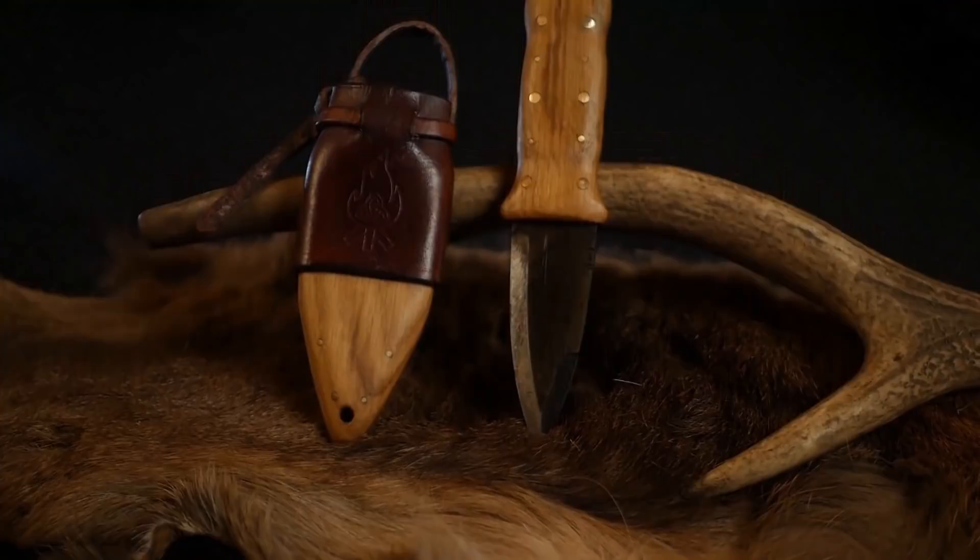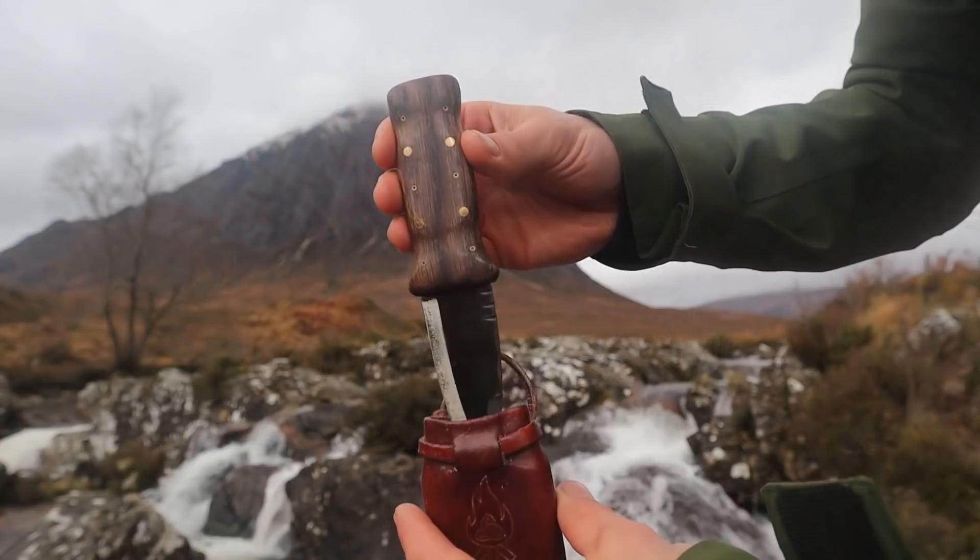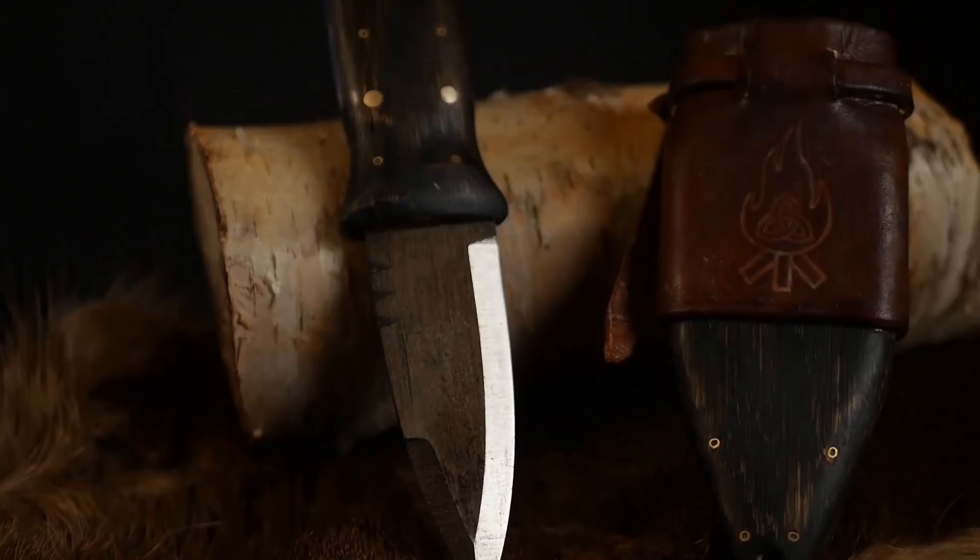The handle has a classic symmetrical curvy design made from oak and brass pins — slender but comfortable in the hand. It's mainly functional but has a bit of bling to catch the eye. The guard is slightly rounded to allow easy movement in and out of the sheath.